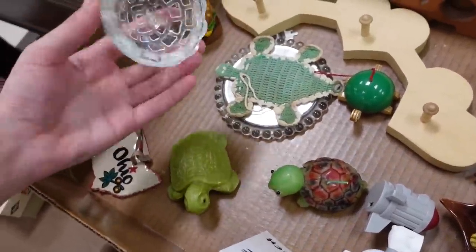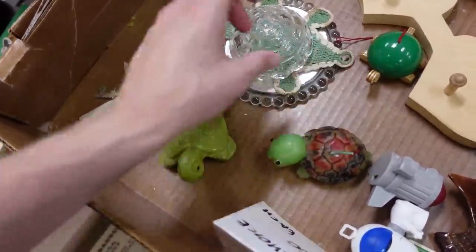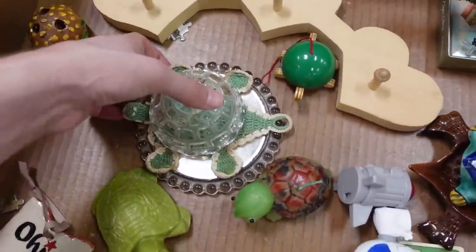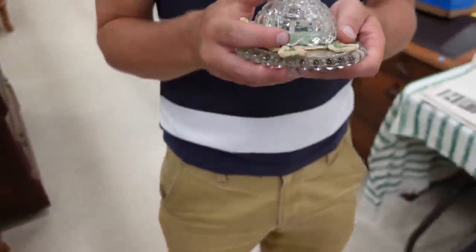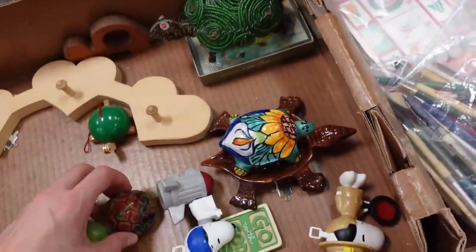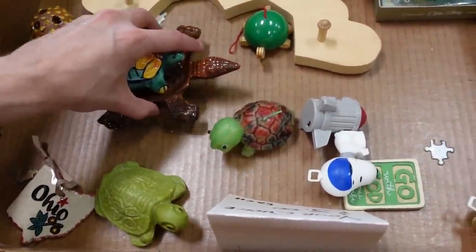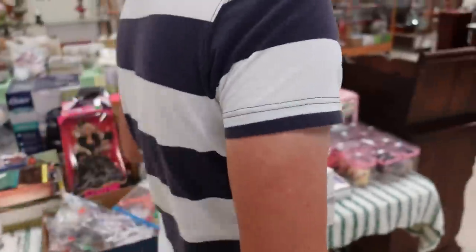And then this one — oh my gosh, really? That is something else. Why do I find this so enchanting? I'm going to get that. Do you see what it's doing? It's a turtle — they did something with it. Those ones are wax — the green, I think this is wax, or maybe it's soap. That's a candle though. I'm going to get these. That's a good selection of turtles.